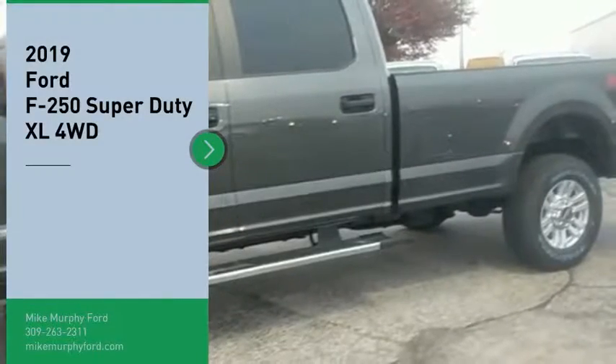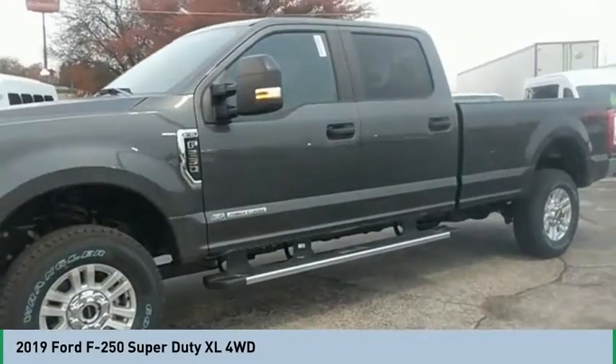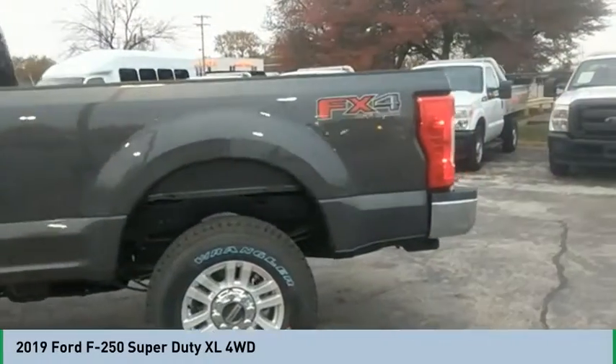We are pleased to show you the 2019 F-250 Super Duty. Head-to-head fuel efficiency. Head-to-head towing. Head-to-head torque. Ford F-250 Super Duty.